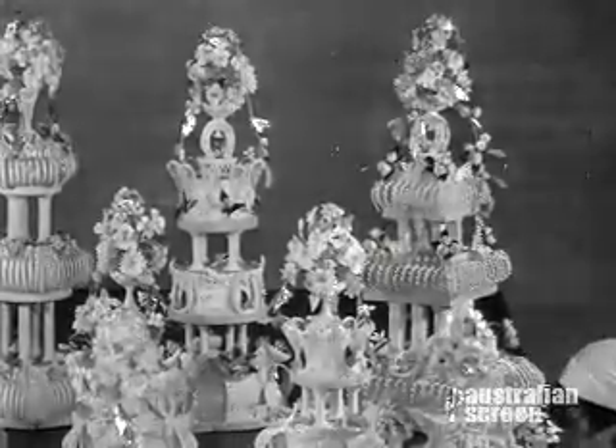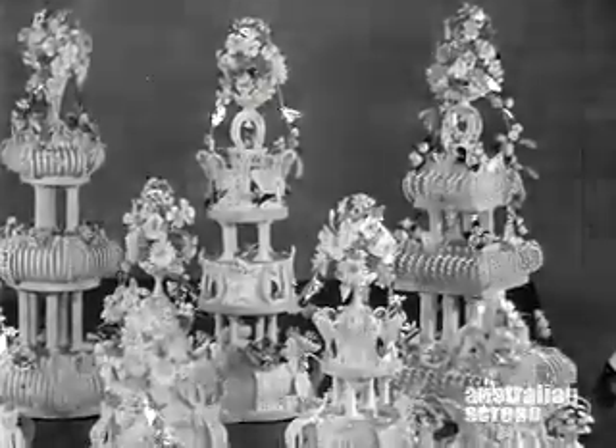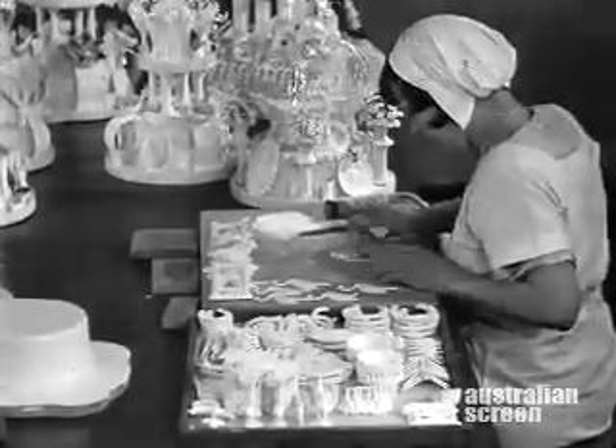Swallow's birthday and wedding cakes are famous. The elaborate decoration conceals the richest of fruitcake. Swallow and Aerial fruitcake — the world's finest.